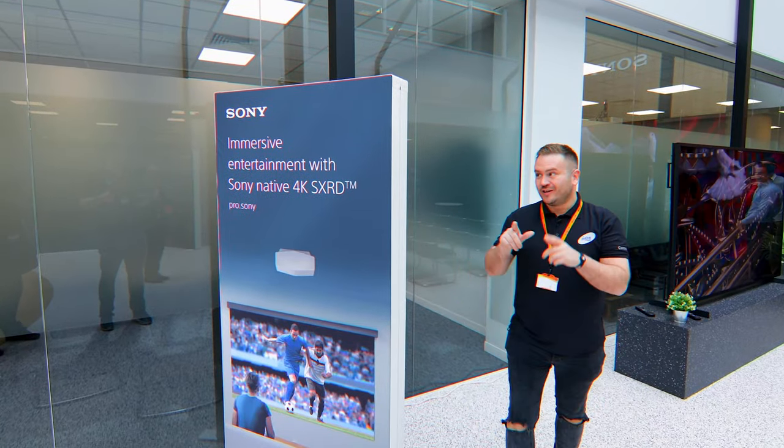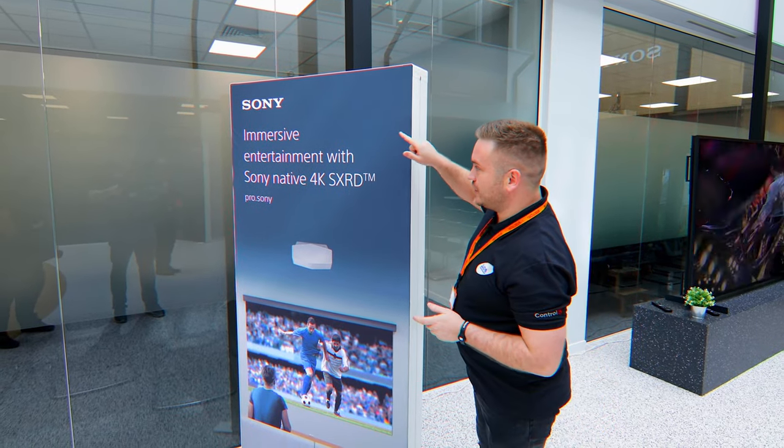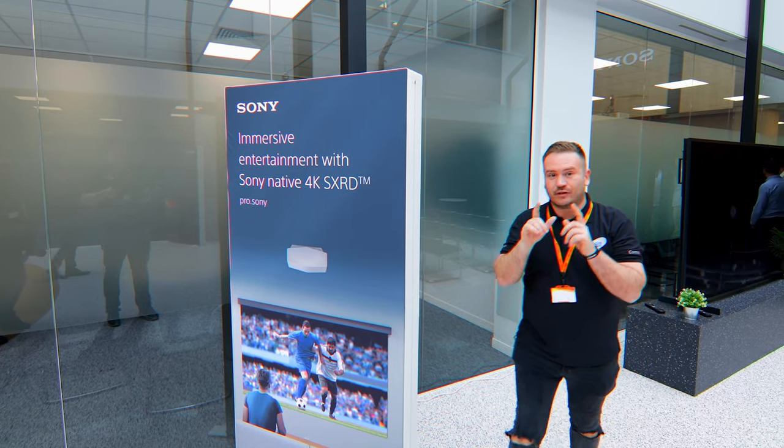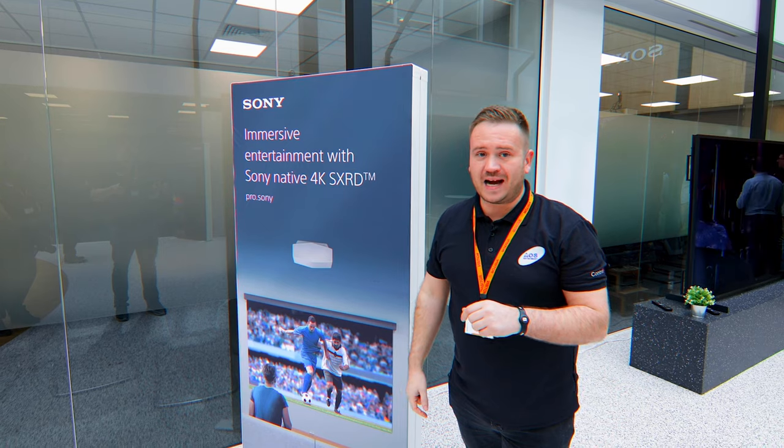Hi guys, Rich from Art of Smart. We're over at Sony today checking out their new Sony SX-RD projectors — you're going to see that in another video. However, while I was here, something caught my eye.